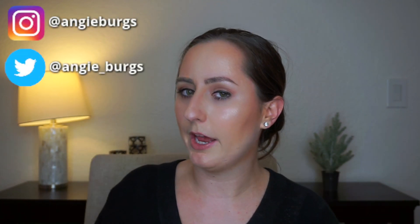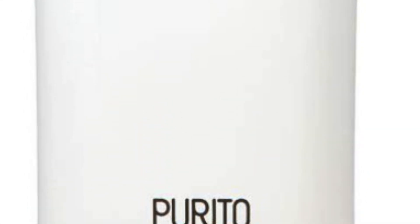Hi there and welcome to my channel. If this is your first time here, my name is Angie and I'm a chemist who loves makeup. So today we are going to be talking about a recent issue that arose from the brand Purito. They are a Korean skincare brand, and this is specifically about their Centella sunscreen.